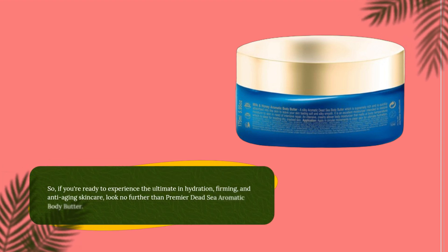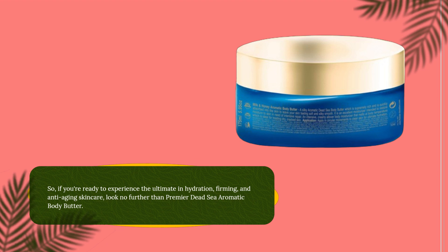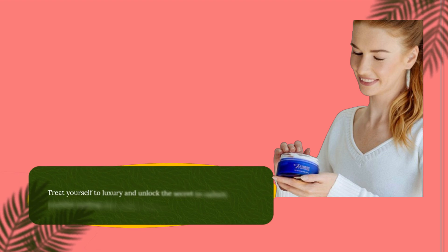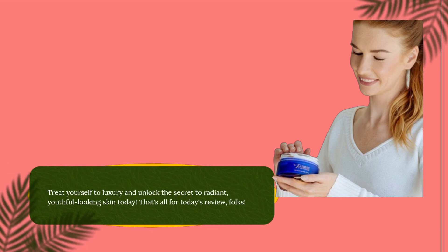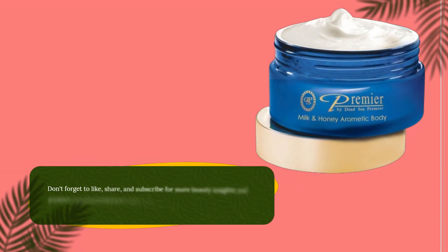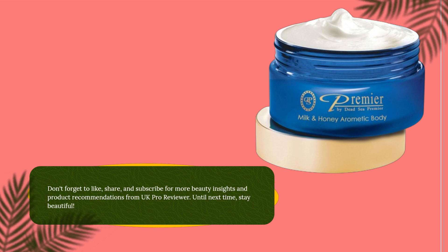So, if you're ready to experience the ultimate in hydration, firming, and anti-aging skincare, look no further than Premier Dead Sea Aromatic Body Butter. Treat yourself to luxury and unlock the secret to radiant, youthful-looking skin today. That's all for today's review, folks. Don't forget to like, share, and subscribe for more beauty insights and product recommendations from UK Pro Reviewer. Until next time, stay beautiful.